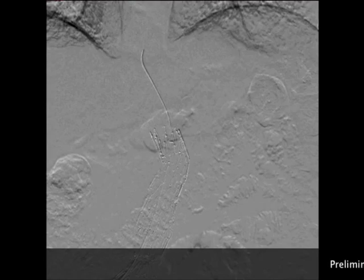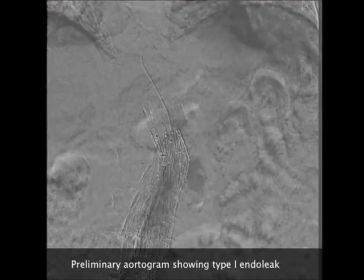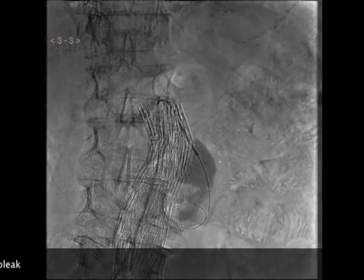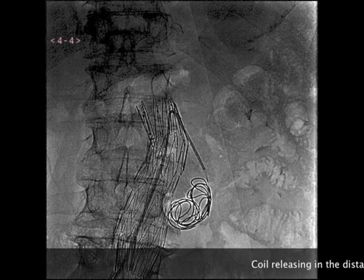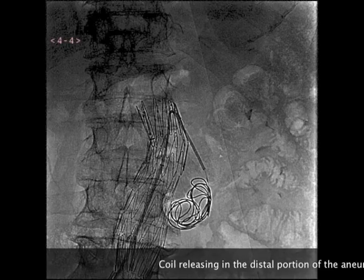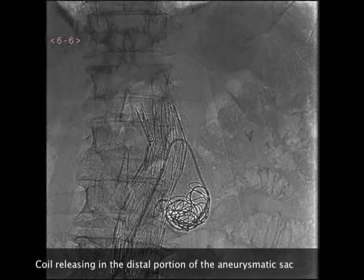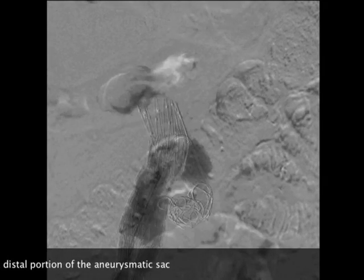Through a right femoral approach, a 6 French 45-centimeter long introducer was placed inside the aortic endoprosthesis. The leak entry was reached by pulling down a Simmons type 1 catheter. Then a 3 French microcatheter was advanced into the sac. Embolization started in the distal opacified lumen, and Penumbra coils were released under continuous fluoroscopy.